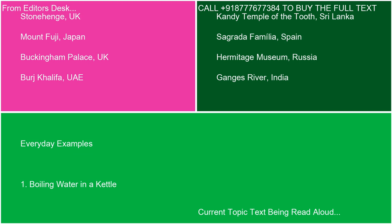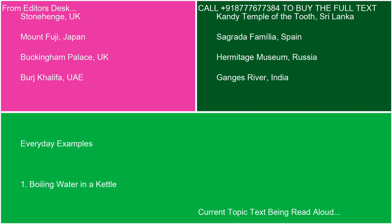Everyday example 1: Boiling water in a kettle. When you boil water in a kettle, electrical energy is converted into heat energy. The electrical energy from the power outlet is transferred to the heating element of the kettle. This energy is then converted into heat, which raises the temperature of the water until it boils. The energy added to the water (Q) increases its internal energy (delta U), causing the water molecules to move faster and eventually change state from liquid to gas.